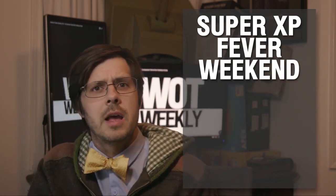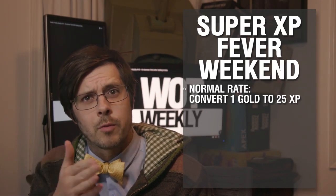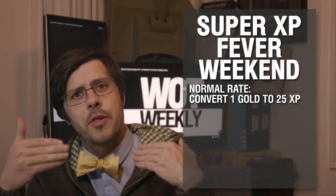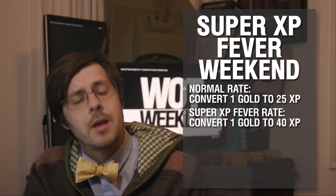And if that is not enough, it is also a super XP fever weekend. Normally you can convert one gold to 25 XP, but with the super-sized XP fever, you get 40 XP. Bigger number, better rate.